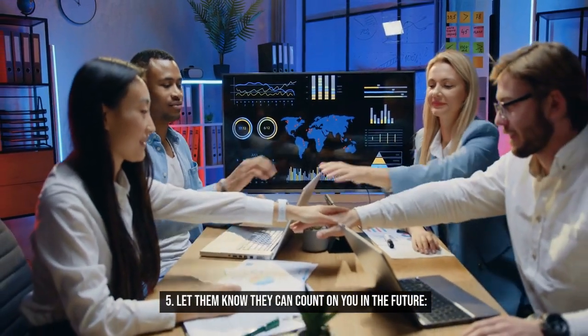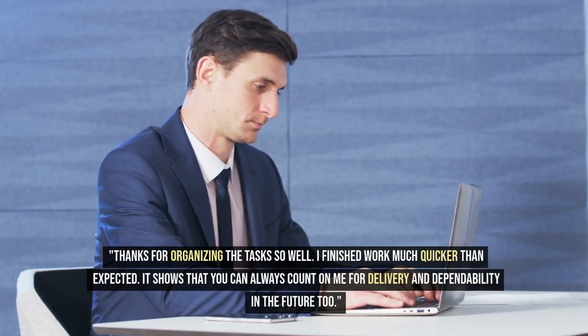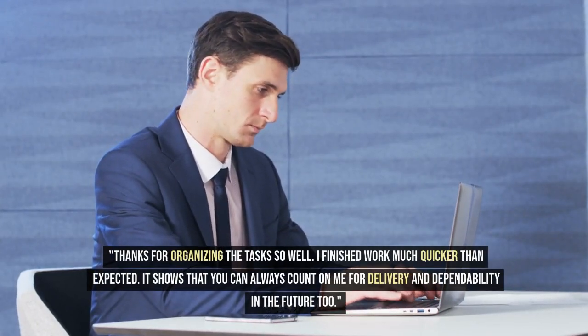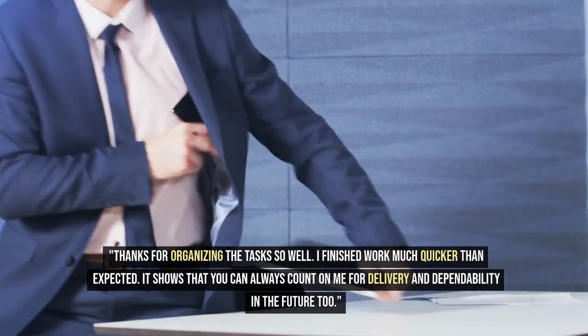5. Let them know they can count on you in the future. Thanks for organizing the tasks so well — I finished work much quicker than expected. It shows that you can always count on me for delivery and dependability in the future too.